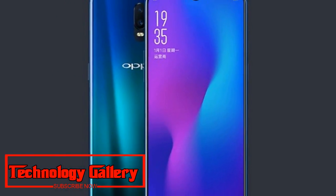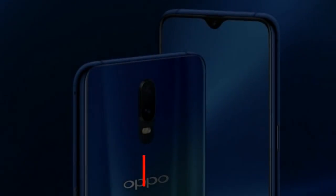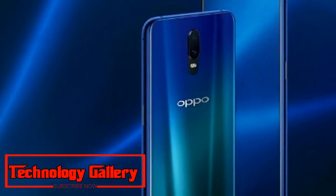Oppo has already begun taking pre-orders for the phone, while the first flash sale will take place on August 18. The Oppo R17 will be available in twilight blue and starry purple color options.